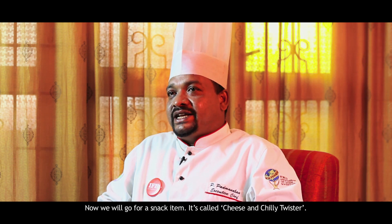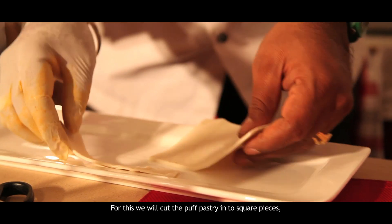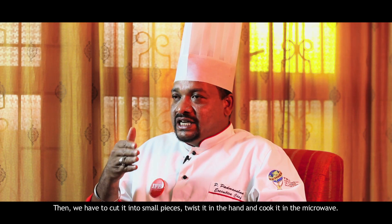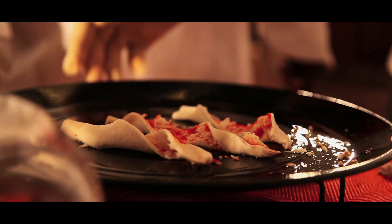Now we have a small snacks item — a cheese and chilli twister. We cut it in a square shape, put a little sprinkle of cheese and chilli salad, cut a piece of pizza, and cook it in the microwave. This is called the chilli salad twister.